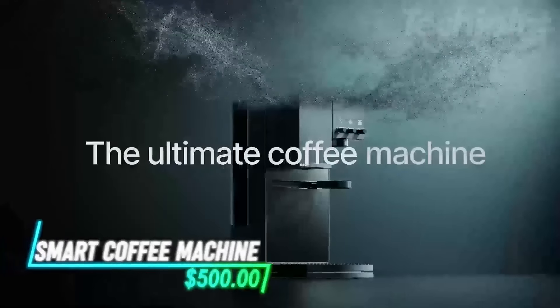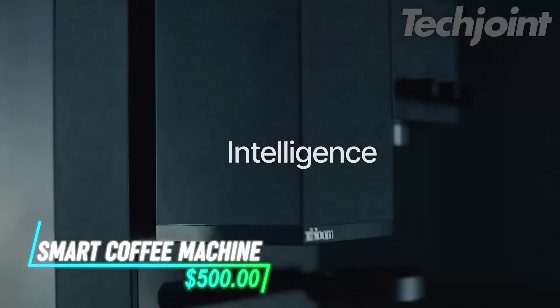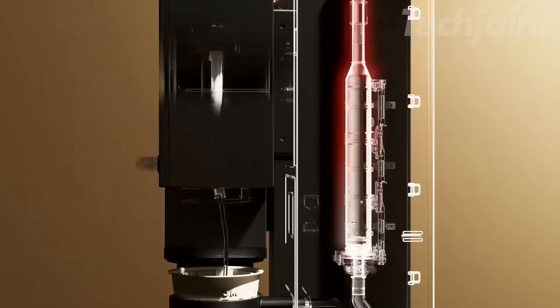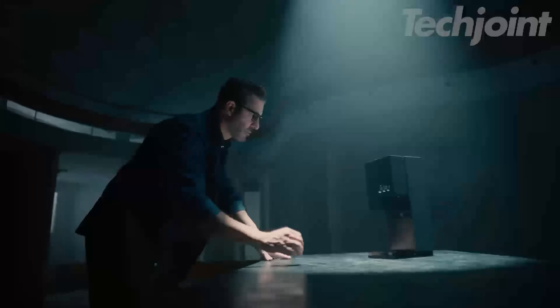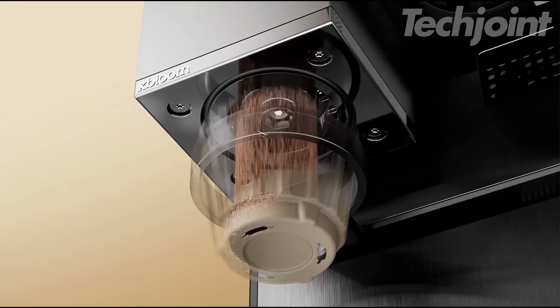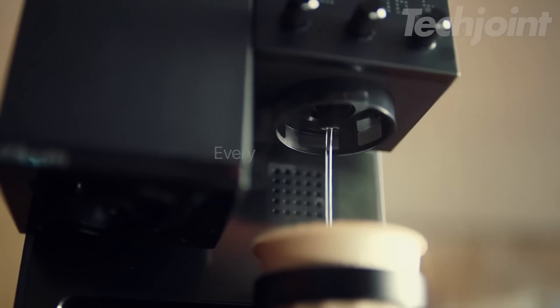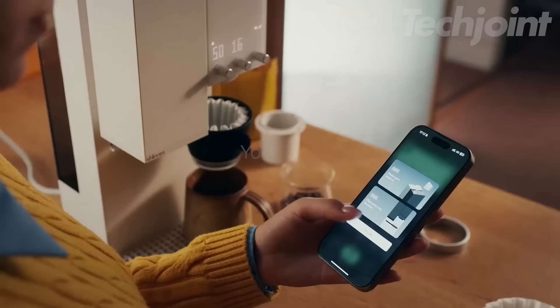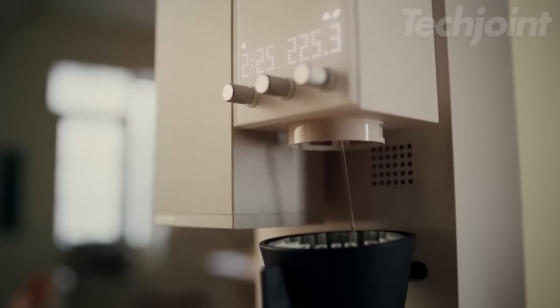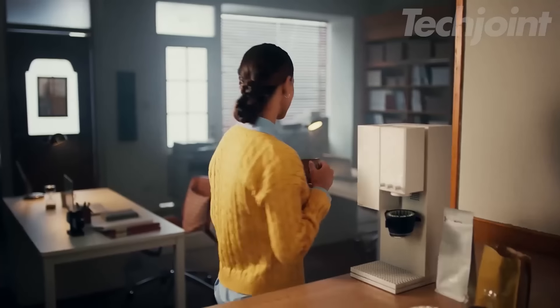Discover the ultimate coffee machine that combines a grinder, brewer, and scale for an exceptional brewing experience. With three automation levels, it caters to both hands-off convenience and personalized recipes. Enjoy precise temperature control and pouring patterns for the perfect cup. Plus, exclusive gifts enhance your journey into specialty coffee. Elevate your coffee routine and savor every sip.